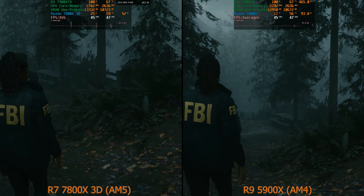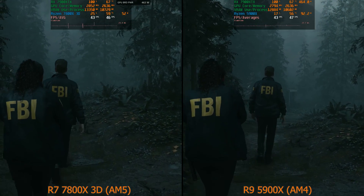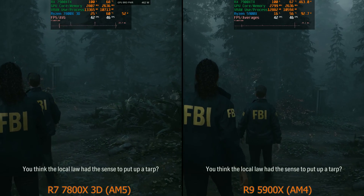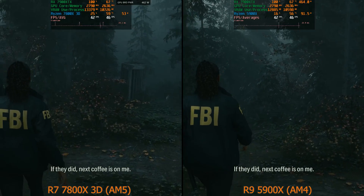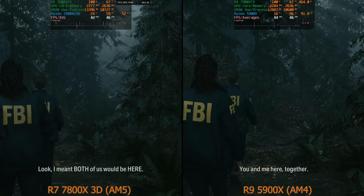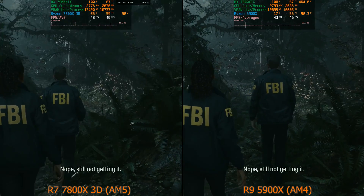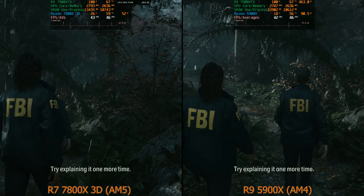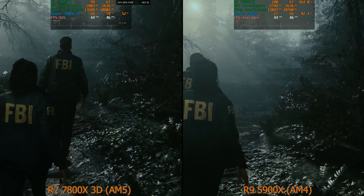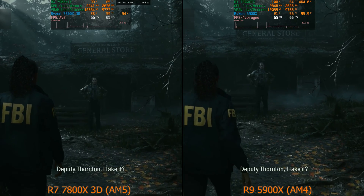I've tried several things: SAM on and off — SAM on actually makes it worse sometimes — running RAM at default DDR5 settings, resetting the CMOS, and disabling SAM in the motherboard BIOS. SAM off is a little better but issues still remain. I've also researched on Reddit and found other people having similar issues pairing the 7900 XTX or other RX 7000 GPUs with Ryzen 7000 CPUs — not many, but some.